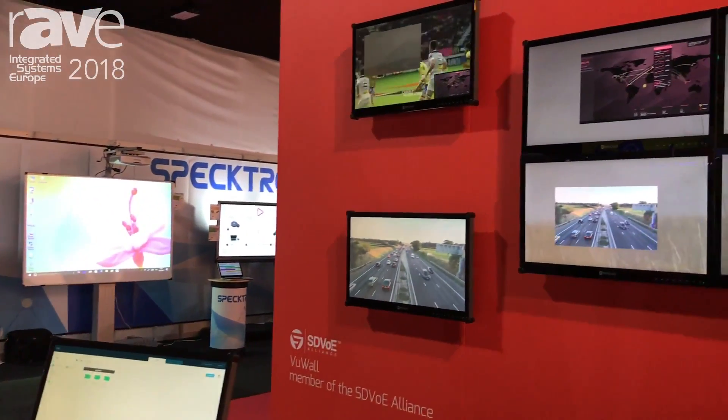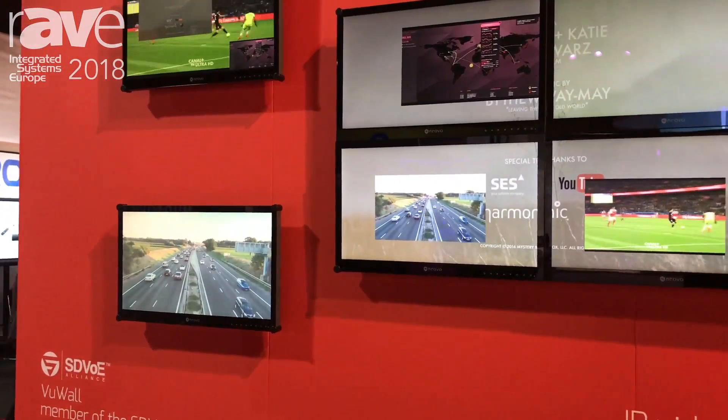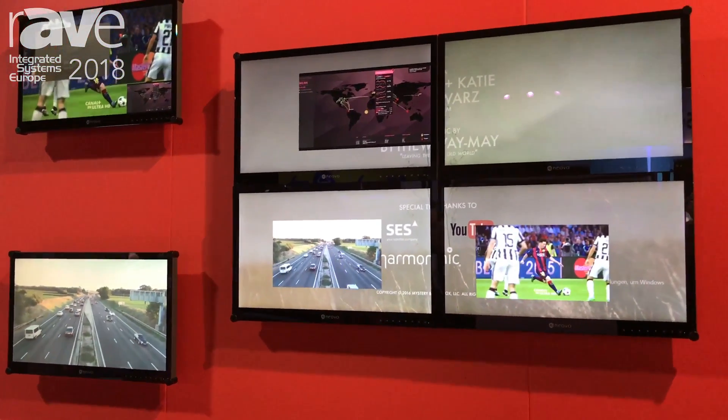Hi, I'm David with Viewall and we're here at ISC 2018 showcasing TRX 2.0, our AV network management solution designed for control rooms, presentation rooms, and complex distribution across multiple buildings.